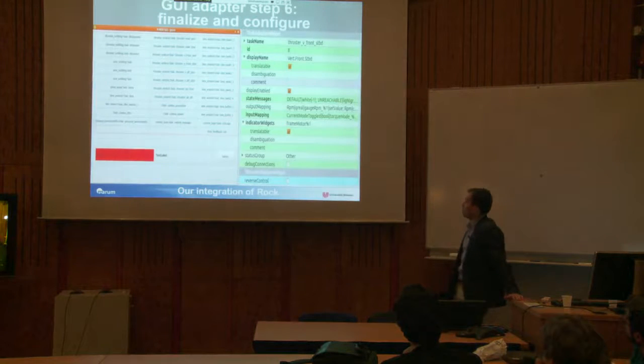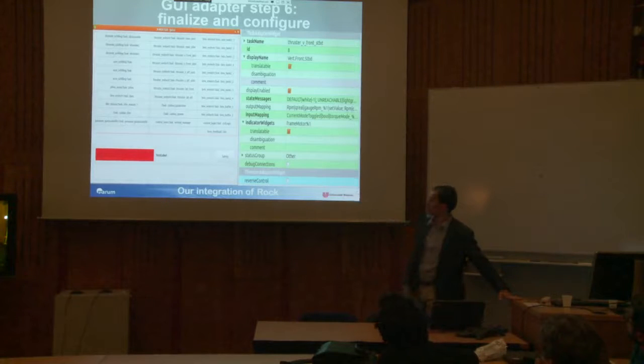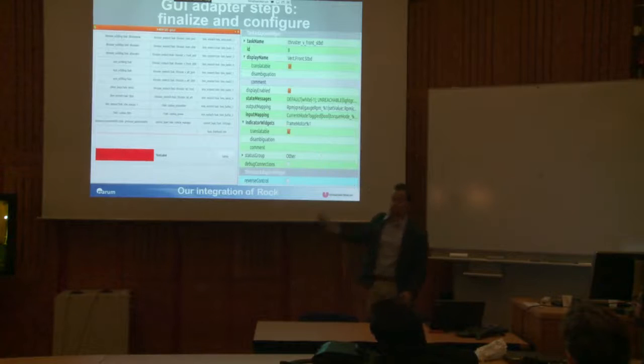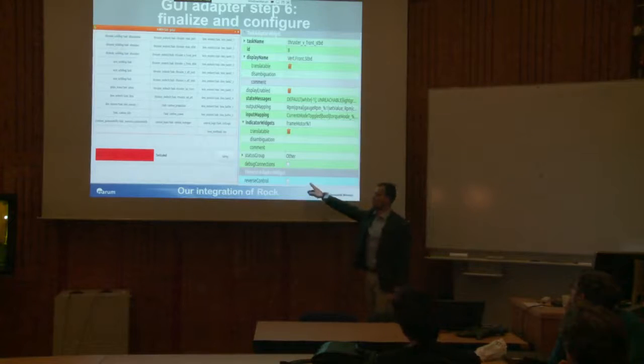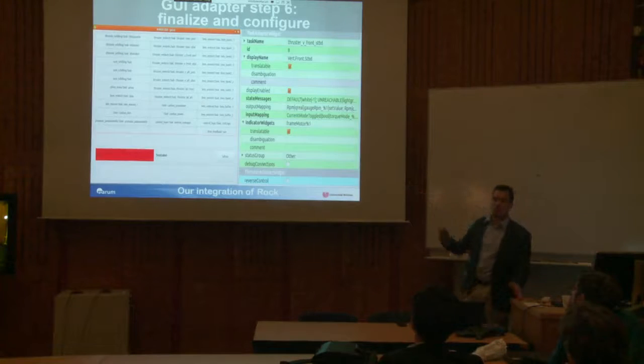And here's where the magic happens. In the base window page, you load all the task adapters you created. Then within Qt Designer, you assign the task name that the widget will connect to, and you can see the output and input mappings from your code. By simply swapping or adding another task adapter widget, you get great flexibility in your GUI design without touching underlying task code.